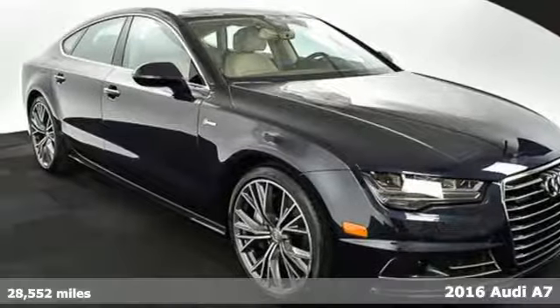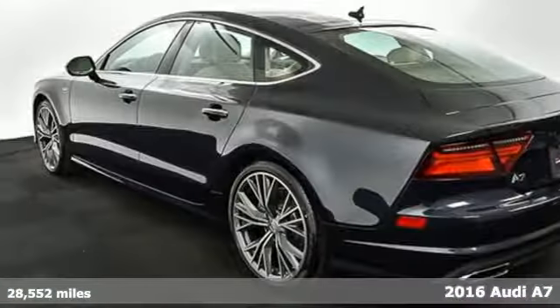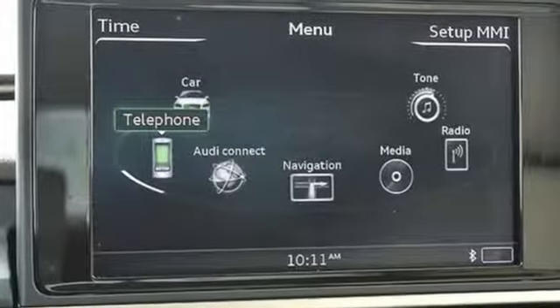It's a 2016 Audi A7. Pour over every detail, from the ultra-lightweight body design, to the fine-grain ashwood inlays, to the adaptive rear spoiler, to the very contours of its seats.